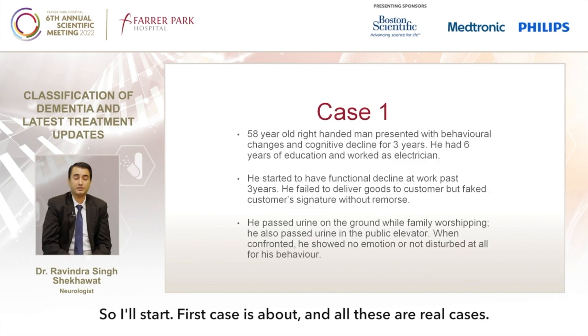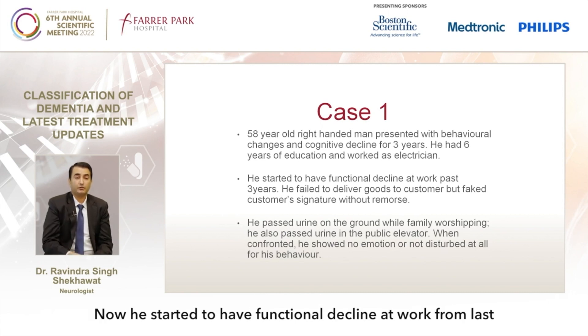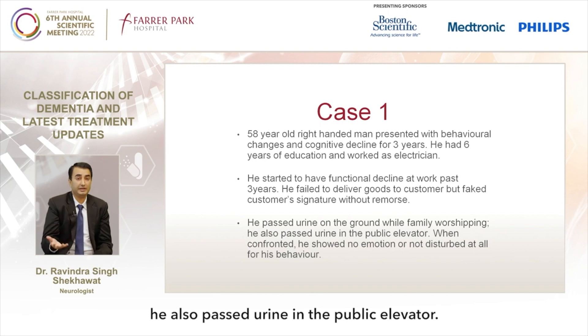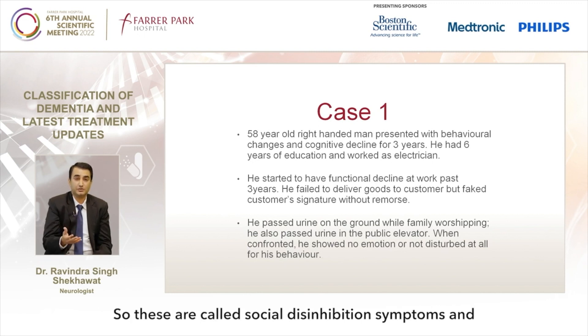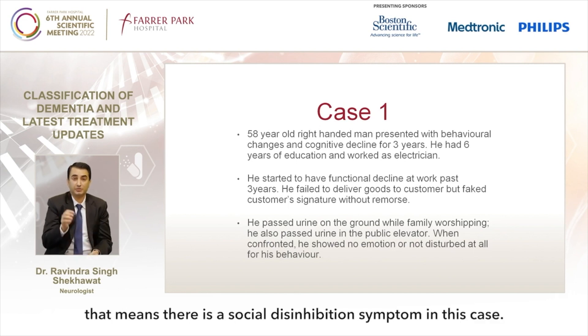All these are real cases. The first case is a middle-aged right-handed man who presented with behavioral changes and cognitive decline for three years — a slowly progressive dementia type. He had six years of education and worked as an electrician. He started to have functional decline at work and failed to deliver goods to customers, faking customers' signatures without any remorse. He passed urine in public and during family worship. When confronted, he showed no emotions — classical social disinhibition symptoms of frontal lobe pathology.